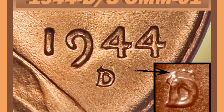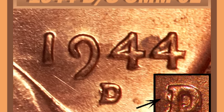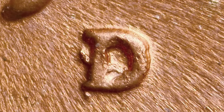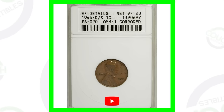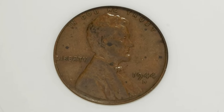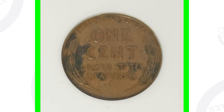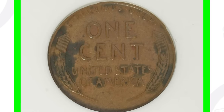First up we have the 1944-D with the D mint mark over the S mint mark. We see a couple of examples of that here in the images displayed — you can clearly see the S mint marks right underneath the D mint mark. Always be on the lookout for that; you can find these with a USB coin microscope at couchcollectibles.com. Here is a 1944 penny with the D over S mint mark — not in the greatest condition, very poor condition, but this coin still sold for over $125.